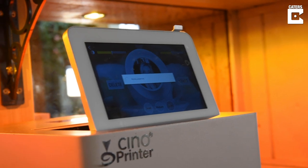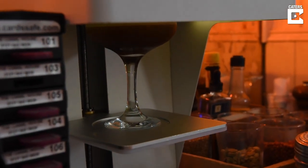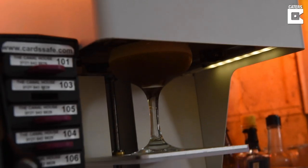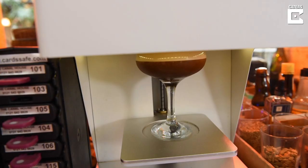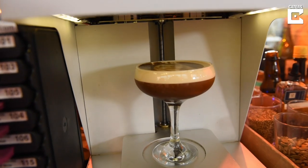We get a lot of requests for personal images — be it like boyfriends, girlfriends, partners, children. The strangest one I've had is a fish, and we put a fish on top of an espresso martini.